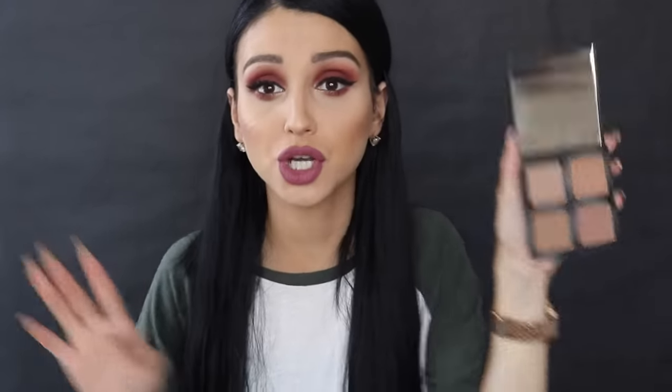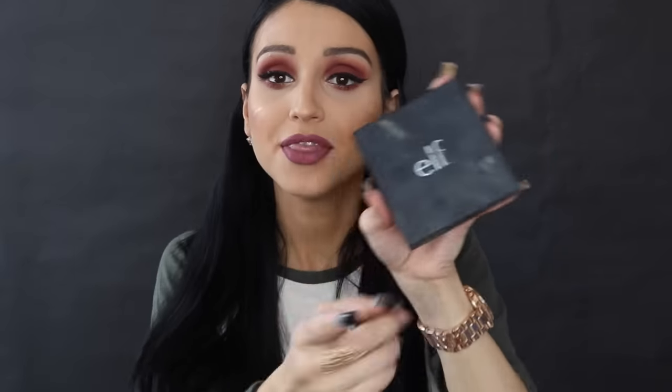For bronzer, hands down, I think Elf has amazing bronzers. My holy grail is the Hoola bronzer, but if I'm choosing from the drugstore it would be Elf. You get really great pigmentation from their bronzers. This palette in particular is their bronzer palette — it has shimmer, satin, and matte bronzers — and it's really really good.